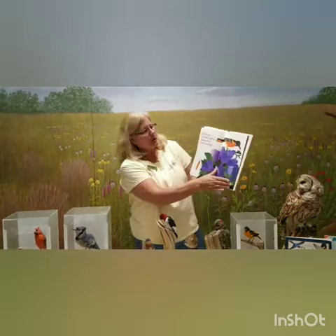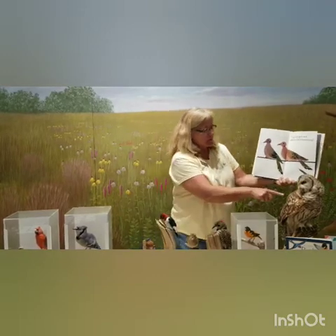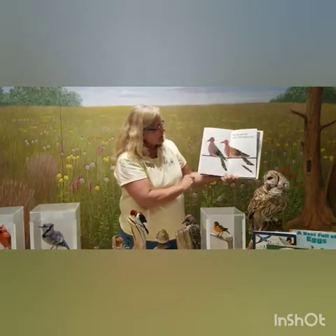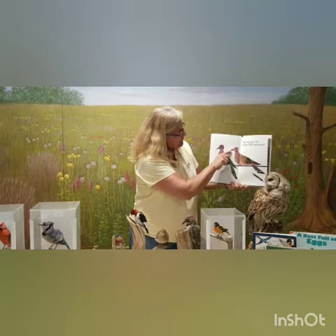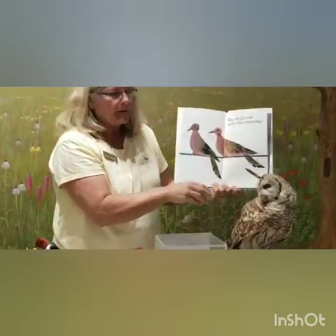This bird often gets confused with another one. They're called the mourning dove, and they make a cooing sound that people often think is an owl in their yard. Our barred owl makes a much different sound and calls at night, while the mourning dove calls in the morning. Notice their beaks are very different too — the mourning dove's beak is for eating insects, while the barred owl's curved beak is made for catching and tearing prey like mice.